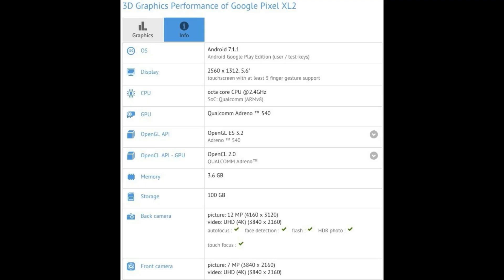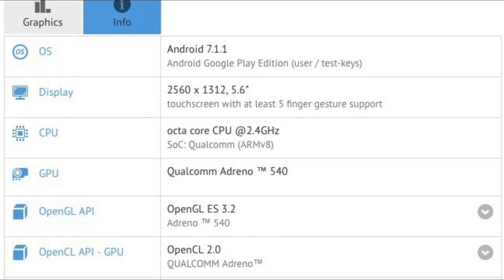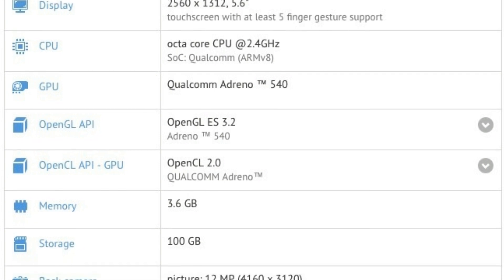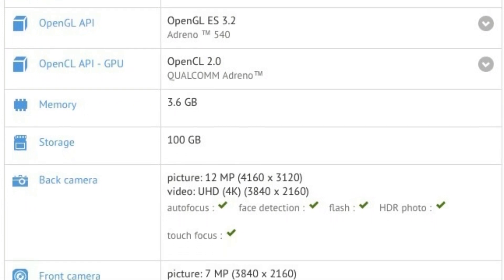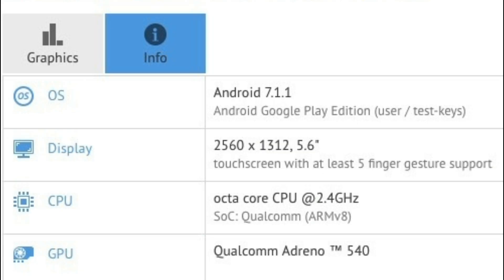A benchmark test for the Google Pixel XL2 has appeared online, listing several details about the handset. It will have a 5.6-inch 2K display, a 2.4GHz Snapdragon 835 processor, 4GB of RAM, and 128GB of storage. A 12MP camera is at the back and 7MP at the front, both capable of shooting 4K video. What stands out looking at these specs is the resolution, which indicates that the phone will have an aspect ratio of almost 18 to 9.